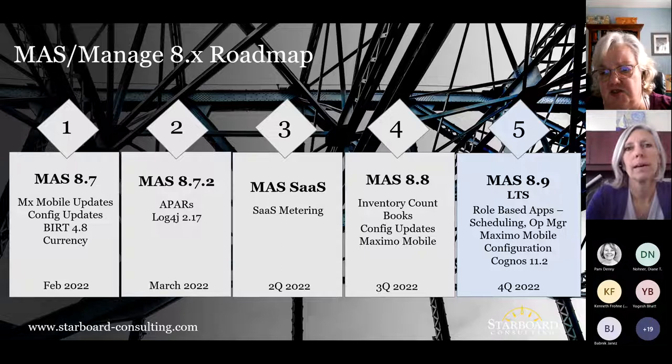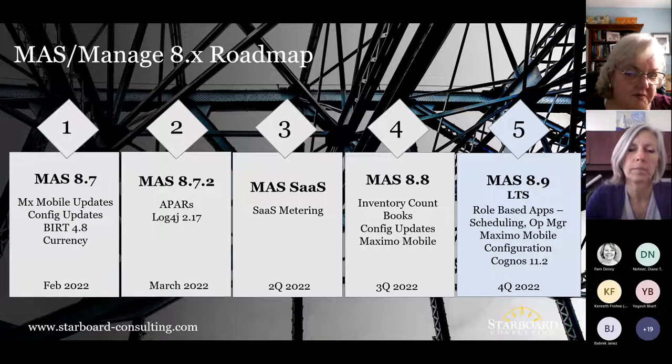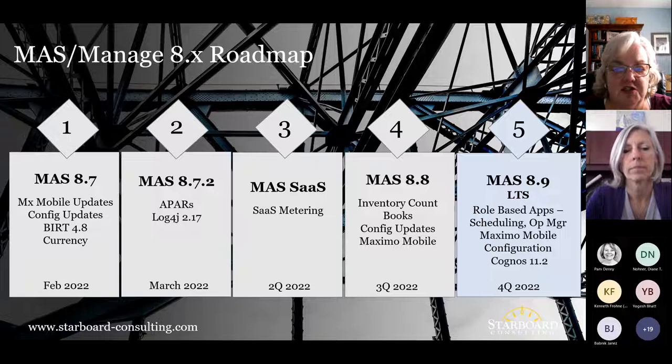The configuration updates refer to the configuration tool that supports the new Maximo Mobile framework — addressing past gaps with configuring Anywhere and Work Centers. This platform will support those configurations, accelerating adoption and allowing customers and partners to release new capabilities, new mobile applications, and new experiences more quickly. BIRT 4.8 is included, and Cognos 11.2 is being brought in on the analytics side. For lifecycle policy, we're moving to a 3+2 continuous delivery model, with every couple of releases designated as a long-term supported release, so customers can upgrade directly to those LTS releases.